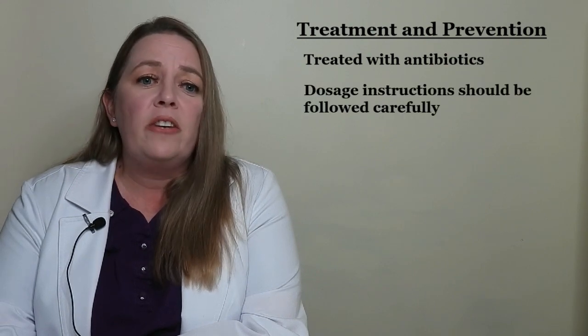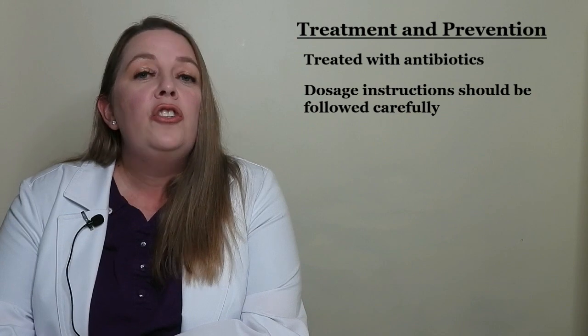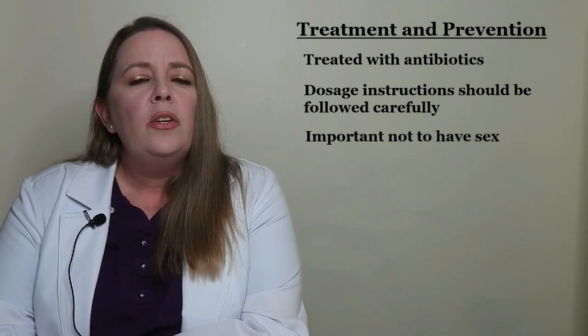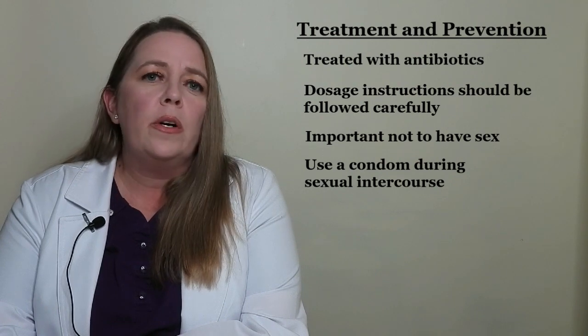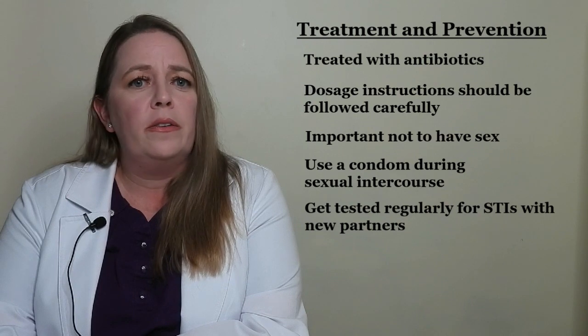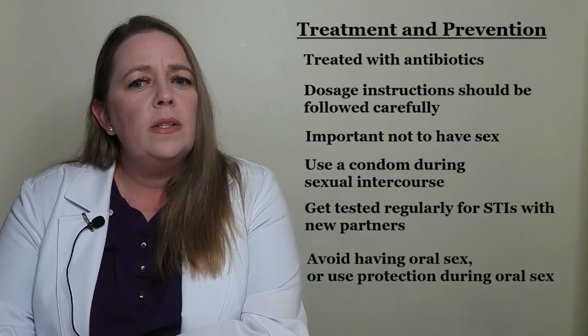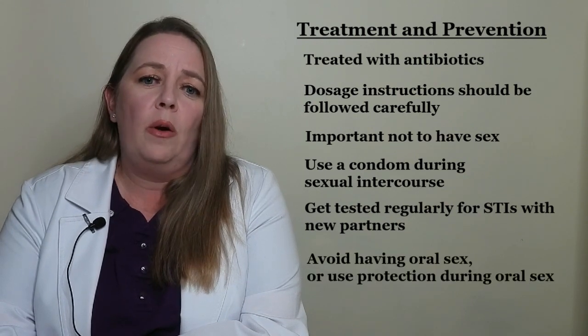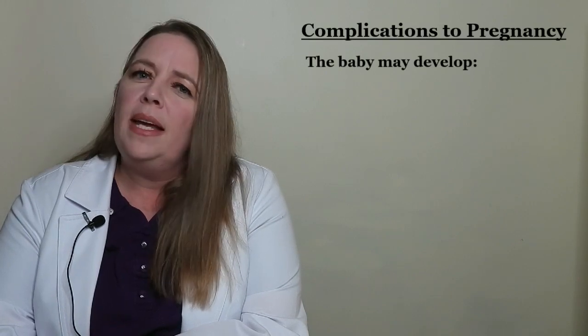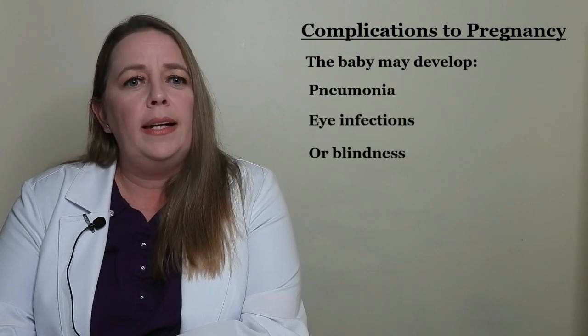During treatment, it's important not to have sex. Use a condom during sexual intercourse with each new partner and get tested regularly for STIs. Avoid having oral sex or use protection during oral sex until a partner has been screened for STIs. If a pregnant woman has untreated chlamydia, she can pass it to her baby during birth. The baby may develop pneumonia, eye infections, or blindness.